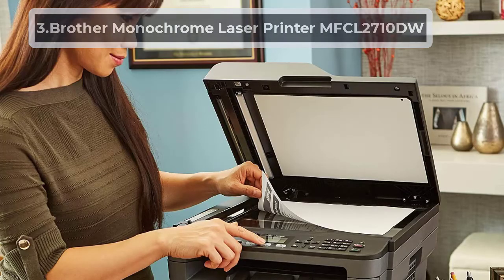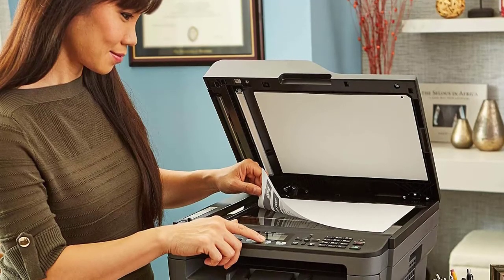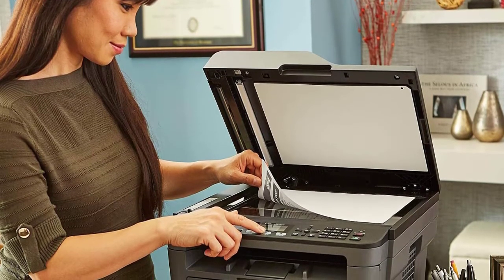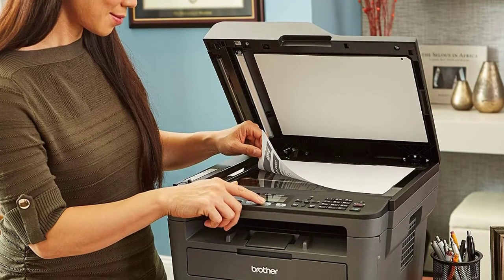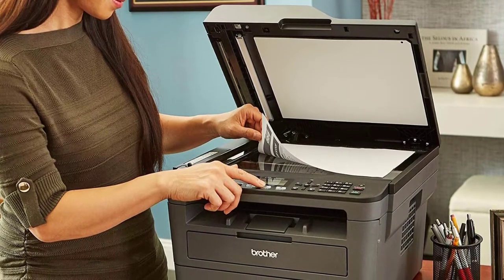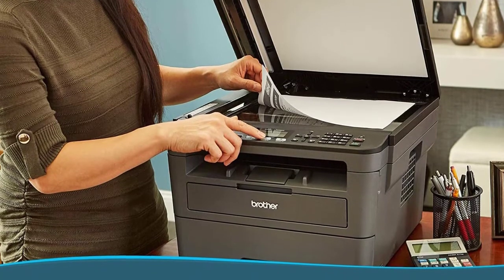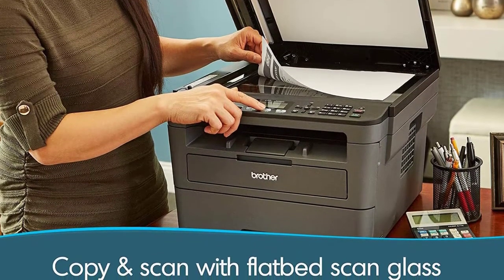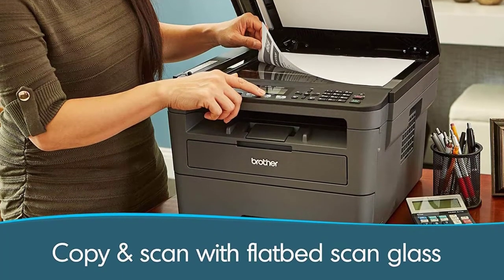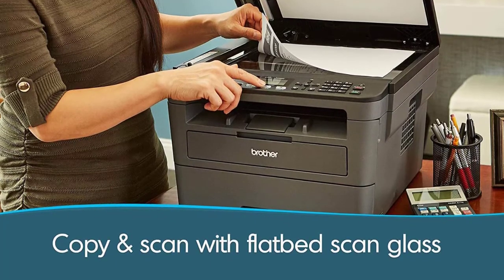At number 3, Brother Monochrome Laser Printer MFCL2710DW. This network-ready, user-friendly printer allows wireless connection to several devices — desktops, laptops, smartphones, and tablets — making it perfect for an internet cafe. Its 50-sheet auto-feeder along with auto-duplex technology makes for easy printing, scanning, copying, and faxing on a variety of paper sizes, including cardstock, letters, legal documents, and envelopes, without much hassle. Time consumption is further reduced by a very high print speed of 32 pages per minute.